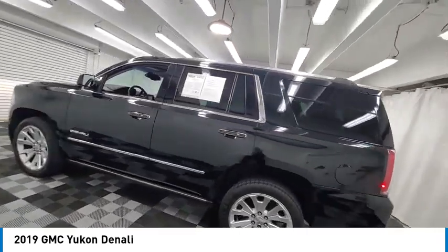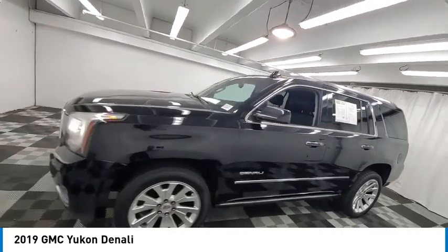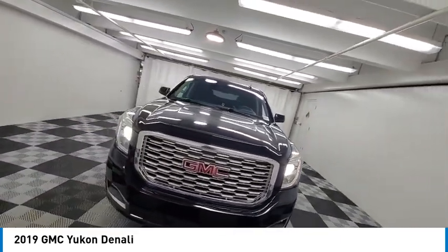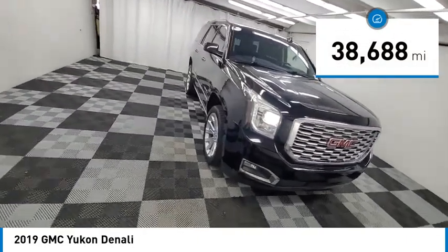Boasting a Vortec 5.3 liter V8 with active fuel management and flex fuel, Yukon is agile and capable. This vehicle has less than 40,000 miles.